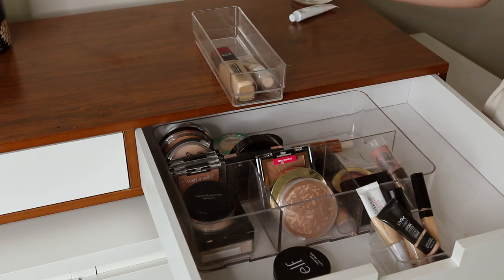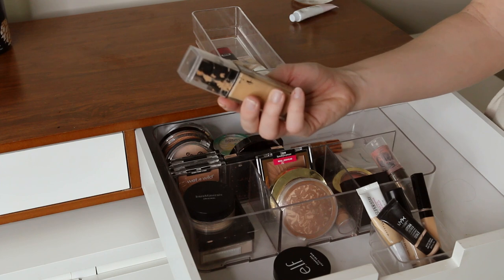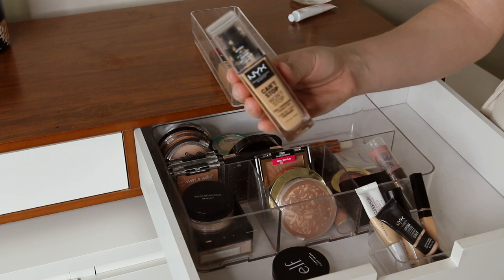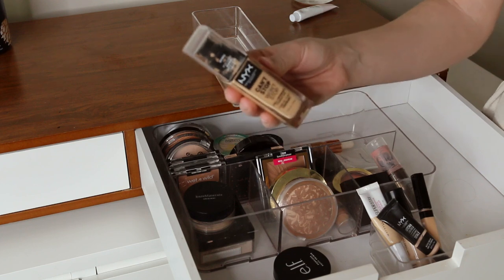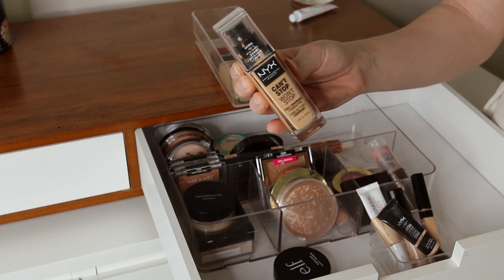And then this one I have just as a last resort backup — it's not one of my favorites. This is the NYX Can't Stop Won't Stop full coverage. It's a little too full coverage for me and the color was a little bit off, so it's kind of like a backup for dire emergencies but not my favorite.